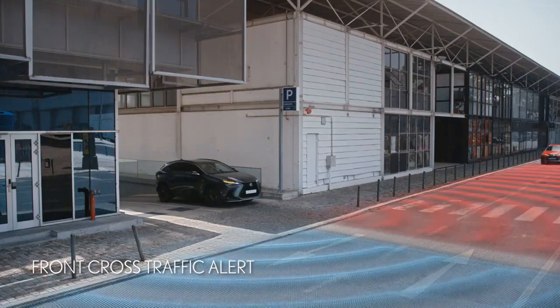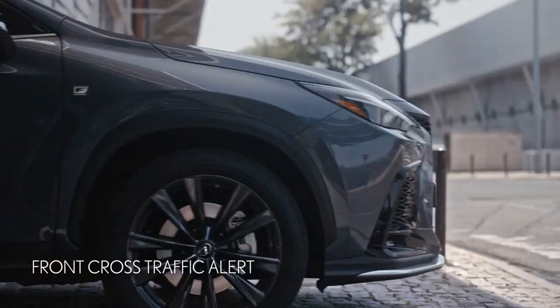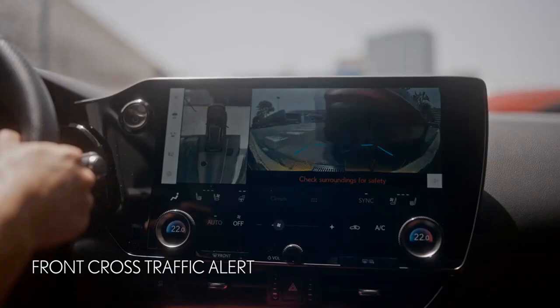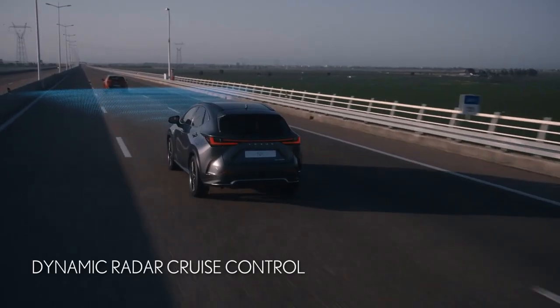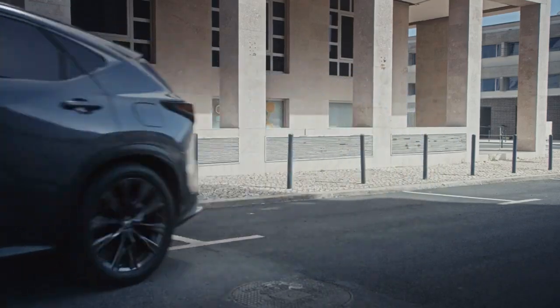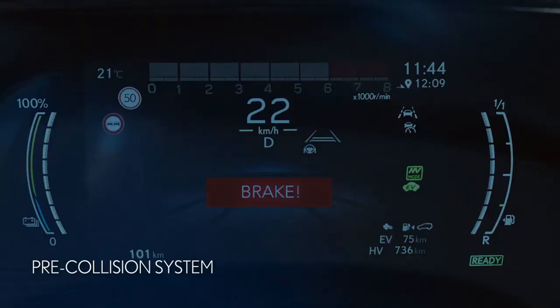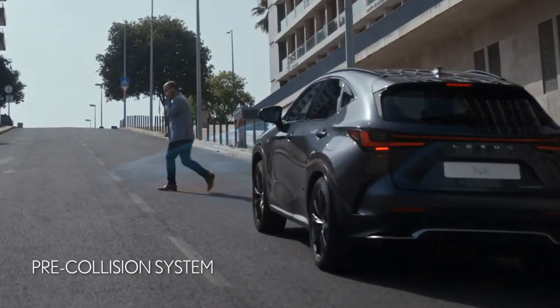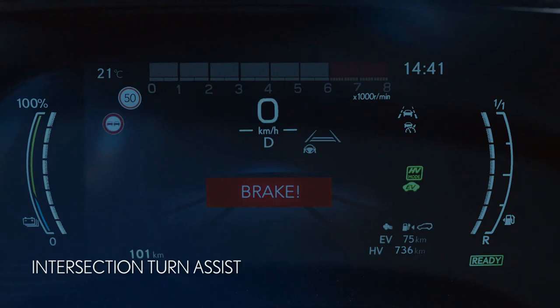Safety technology is also getting a boost. Every Lexus NX comes standard with Lexus Safety System Plus 3.0, which includes automated emergency braking, lane departure warning, automatic high beams, adaptive cruise control, and road sign recognition, among others. There are also innovative features such as the capacity to detect incoming cars and apply the brakes to avoid a collision during a left turn, as well as comparable capabilities for right turns to avoid hitting pedestrians or cyclists.